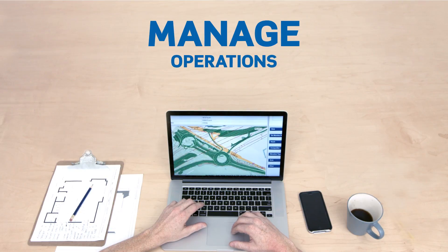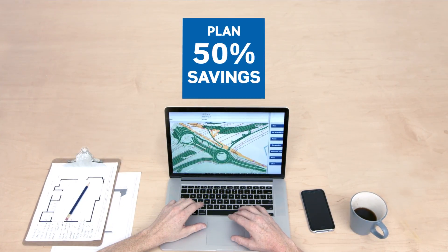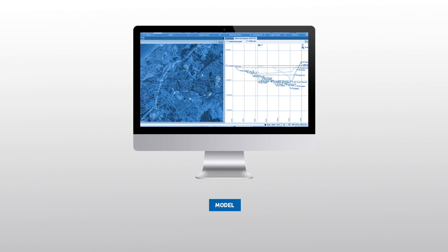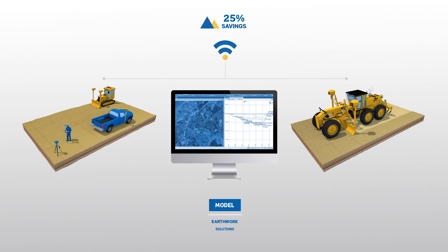Optimise and manage operations and create accurate bids even when delays and schedule changes impact your forecast. Create accurate and integrated 3D constructible models for machines and field crews.